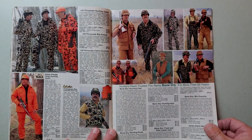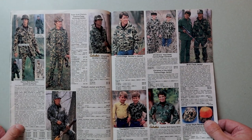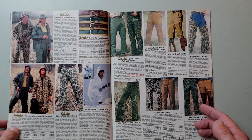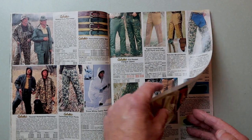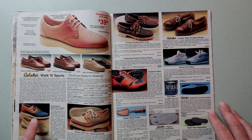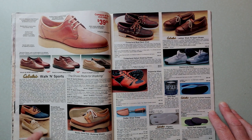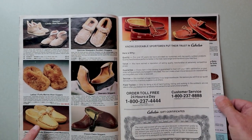Little kid camo there - sweet. Here we have some pretty slick looking shoes. I swear just about everybody had the old duck shoes - the duckville shoes - back in the day. And there we go, some nice dad slippers for sure.